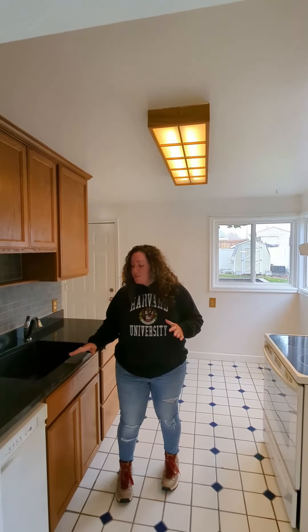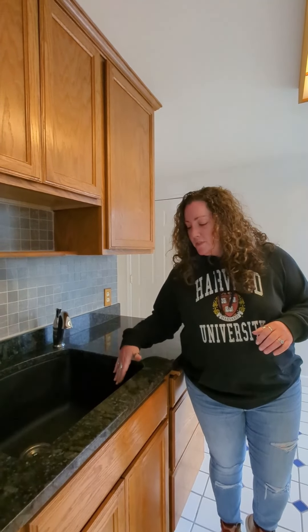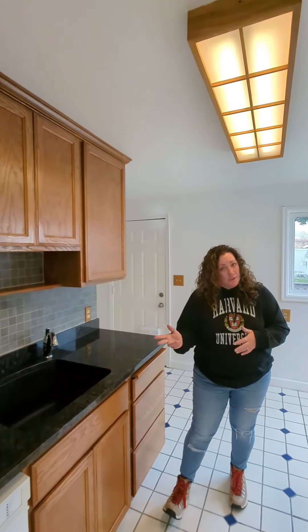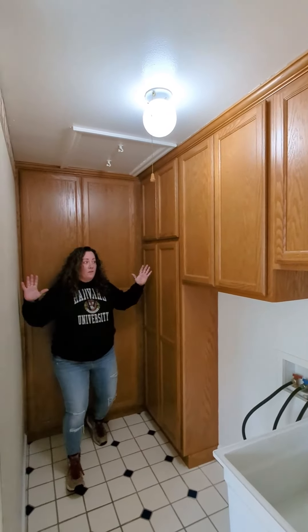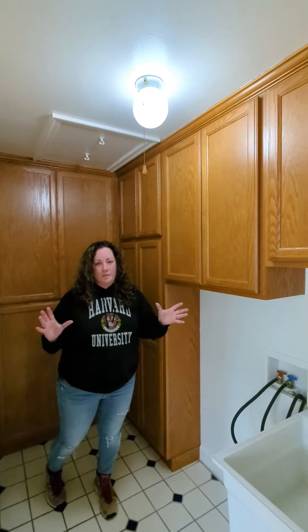Here in the kitchen, you have these gorgeous black granite countertops, and a beautiful black sink that's nice and deep — you can get a ton of dishes in there. You have a dishwasher, your range, space for your refrigerator, and your eat-in kitchen table can go right here. Just around the corner is your laundry space where you can fit a side-by-side washer and dryer. And look at all this cabinet space — tons of storage, so you don't have to worry about small house, no storage. It's got so much space.